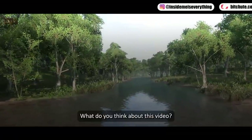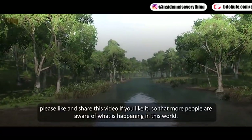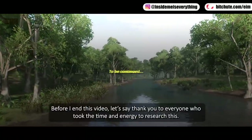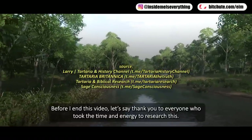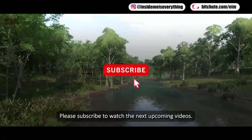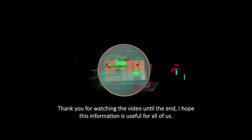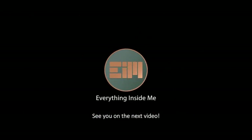What do you think about this video? Please like and share it so that more people are aware of what is happening in this world. Before I end this video, let's say thank you to everyone who took the time and energy to research this — they have done a lot for us all. Please subscribe to watch the next upcoming videos. Thank you for watching to the end; I hope this information is useful for all of us. See you in the next video.